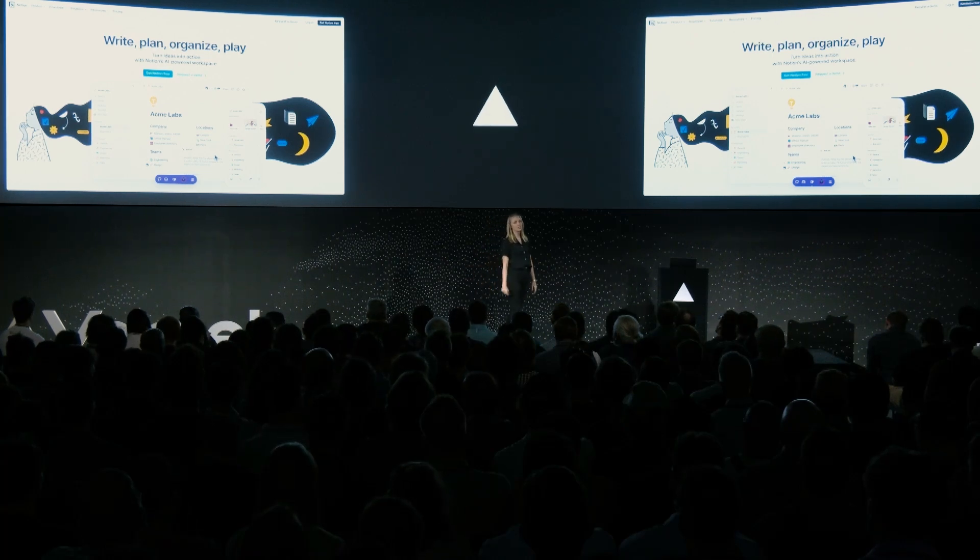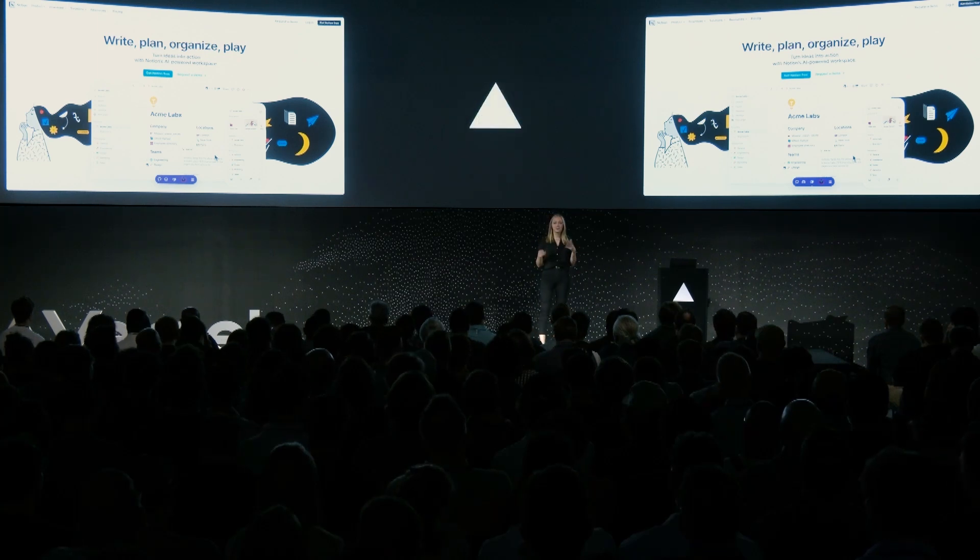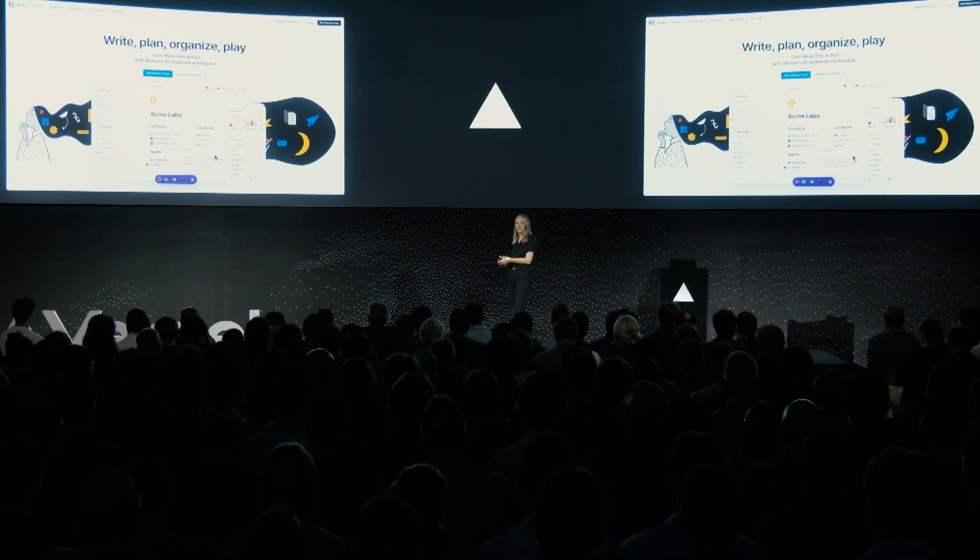Since this override can be used anywhere the toolbar is present, you can simulate that user experience in your dev, test, preview, or production environment. You can also share those overrides with your collaborators so they can see exactly what you're working on as well.